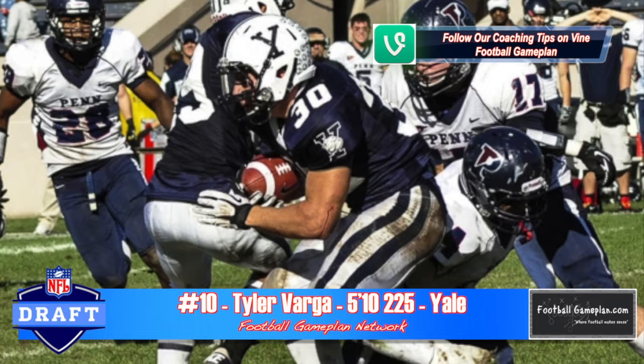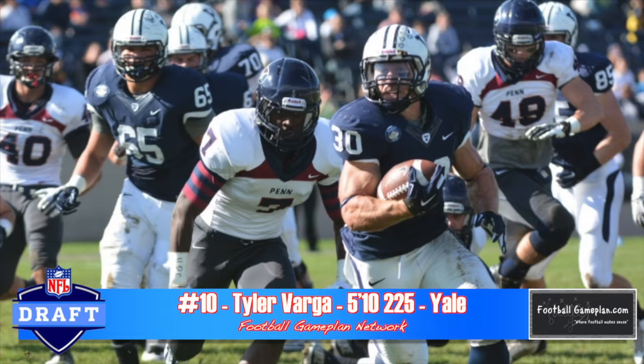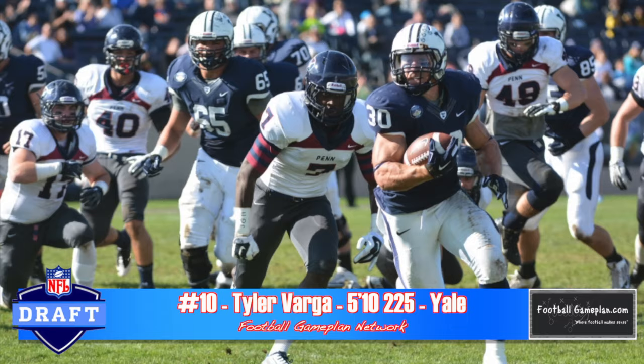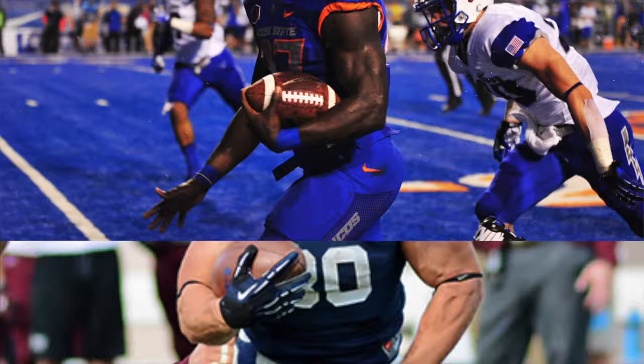Forget all the fullback talk about Tyler Varga — I think he's a tailback through and through. No wasted movement in his game, above-average running skills, solid vision, and very shifty for a guy his size. He is a little stiff in the hips and not overly fluid. I wonder if losing 5 to 8 pounds could restore that fluidity in his running style. But overall, I love his game. He reminds me a lot of Christine Michael of the Seattle Seahawks.